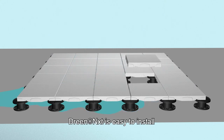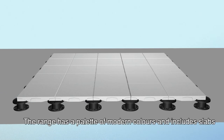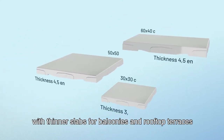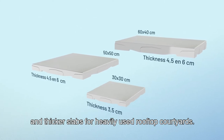Dream Next is easy to install and easy to remove for maintenance or reuse. The range has a palette of modern colours and includes slabs in different plan sizes and different thicknesses, with thinner slabs for balconies and rooftop terraces, and thicker slabs for heavily used rooftop courtyards.